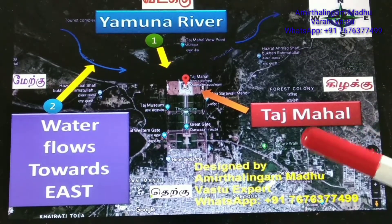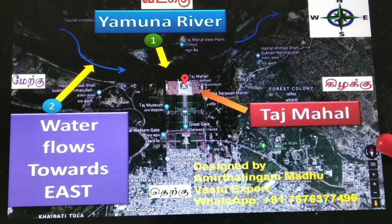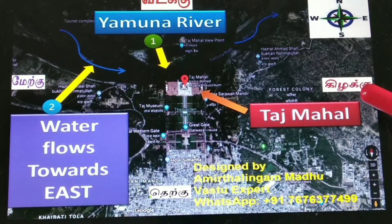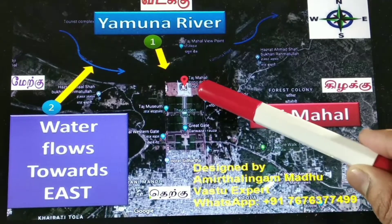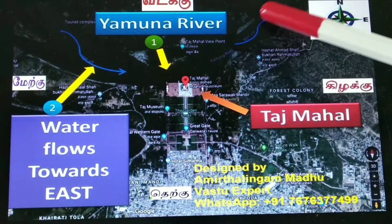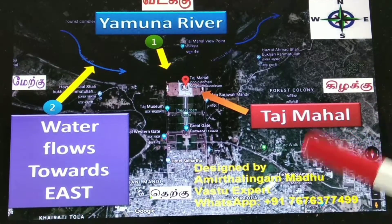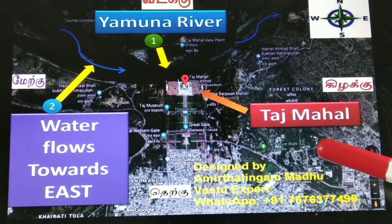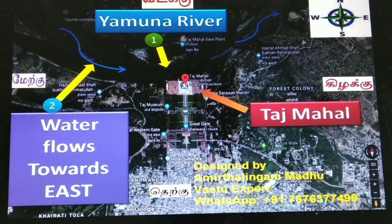Now you are seeing the Taj Mahal in Google Maps view. First, let's see the direction. This is the Google Maps direction — the upper side is north, then south, east, and west. This is the Taj Mahal building. By nature, the Yamuna river is flowing from west to east. This is excellent as per Vastu Shastra. That is why the Taj Mahal became one of the world wonders. By nature, the Taj Mahal is located as per Vastu. This is the first case study.